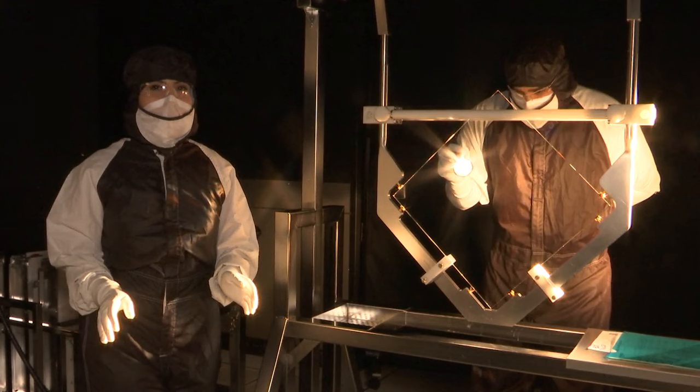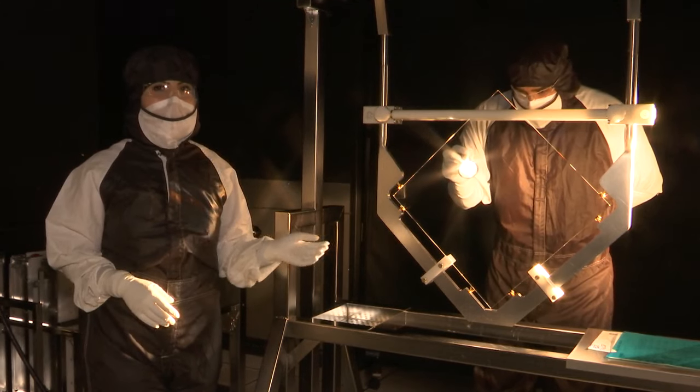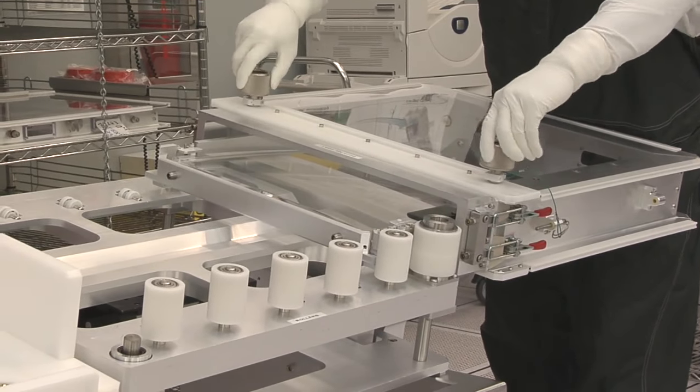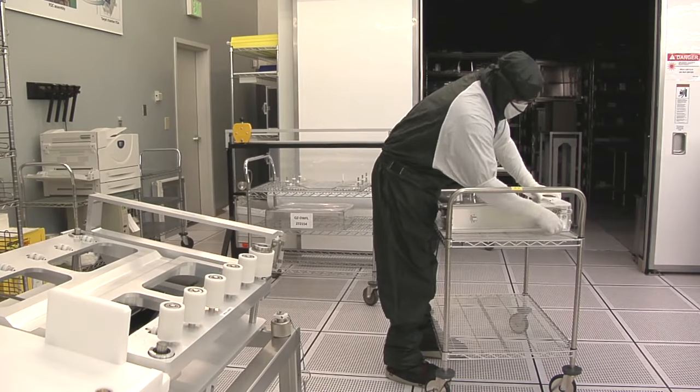Now that the damage spots have been repaired, it comes here for inspection under the human eye. We have a human inspect the optic, make sure everything is okay and that it's mounted properly, and then we send it into the loop case — the clean case — that sends it back to the NIF where we can reinstall them back in the beam lines.